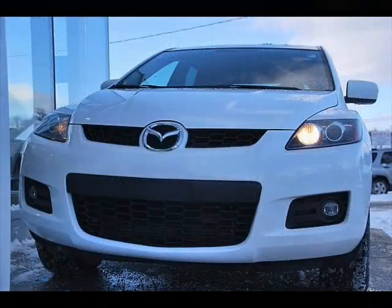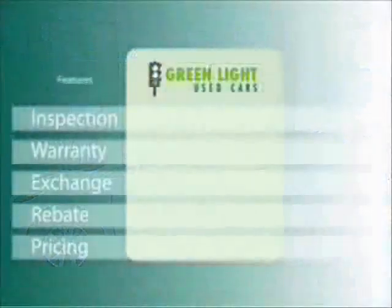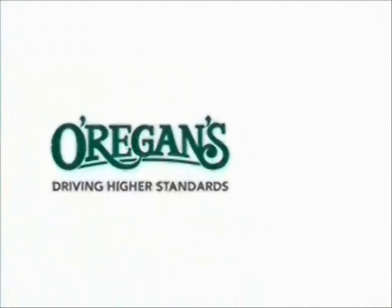Test drive your Mazda CX-7 today. At O'Riggins, we use Internet Value Pricing and our Greenlight Used Car Warranty to ensure that we are driving higher standards.